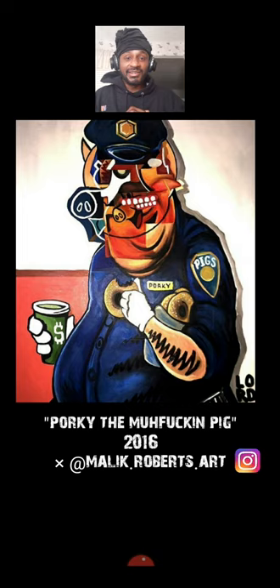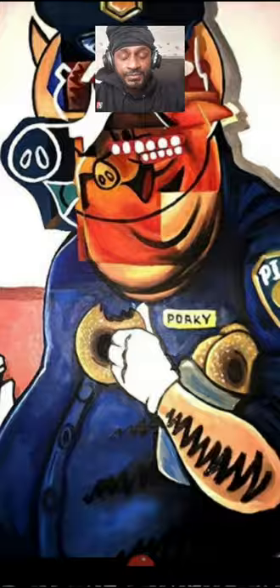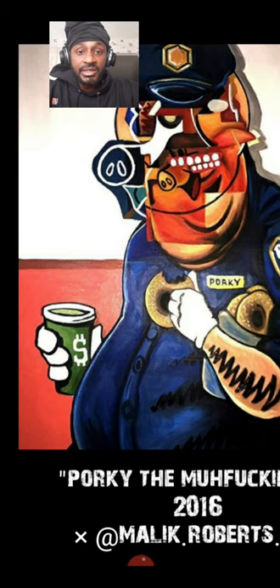I immediately think about George Kondo. Kondo will create these many different perspectives of viewing a face from either the front, the side. You understand there'll be different sets of teeth, of smiles, of the nose, the eyes. And you can see that done within the face of this pig man.